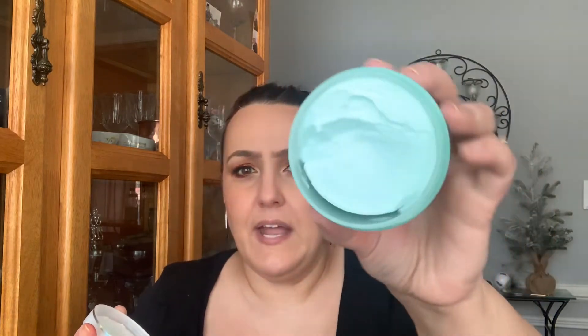I don't really smell anything but it is pretty thick — it literally feels like a lotion and it just melts.